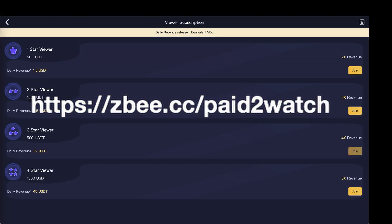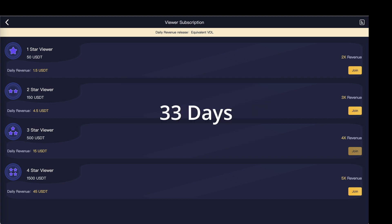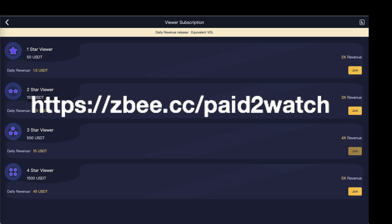You can also purchase every subscription at the same time, meaning you can earn up to $66 a day or $462 a week. Also worth mentioning is that it will take 33 days to make back your purchase regardless of which plan or plans you decide to buy. A pretty exciting opportunity, right?